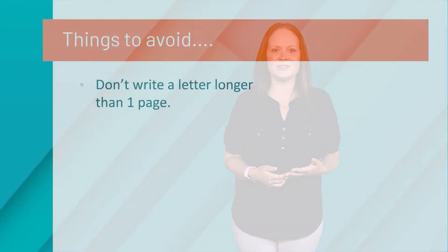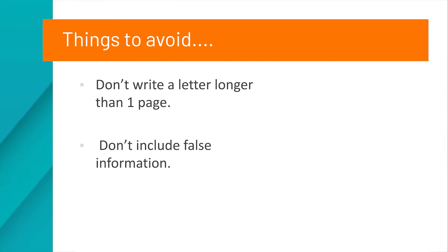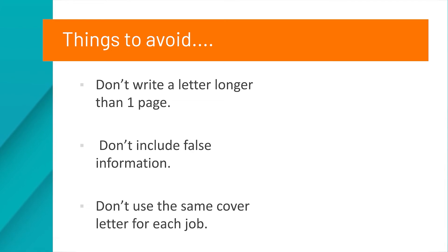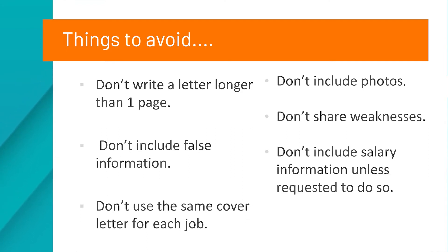Now let's talk about some things you should avoid when writing your cover letter. Don't write a letter longer than one page — keep it simple and to the point. Don't include false information; always be honest. Don't use the same cover letter for each job you apply for — tailor each letter for specific jobs. Don't include photos unless requested. Don't share weaknesses; focus on things you are good at. And finally, don't include salary information unless requested to do so.